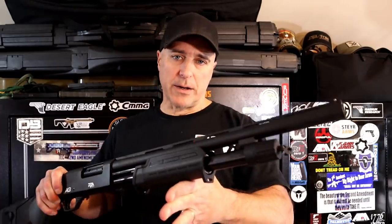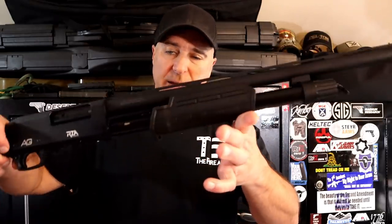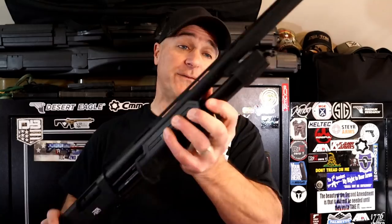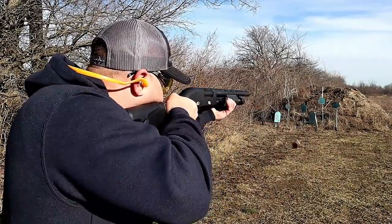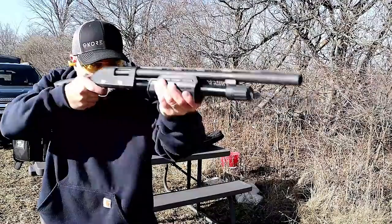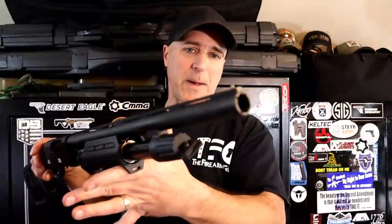Another budget shotgun is the Rock Island All Generations, MSRP $299. It is a 12-gauge pump-action shotgun with very nice furniture — kind of Magpul-ish but it's not Magpul — and a pretty smooth action. 5+1 capacity, a serrated vent rib barrel, and it offers a cheek riser with some very nice features. Additional screw-in chokes are available as well. For a very fair price, it's a nice entry-level 12-gauge pump-action shotgun.